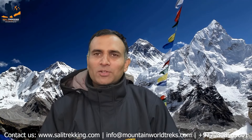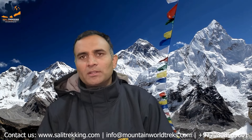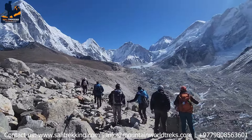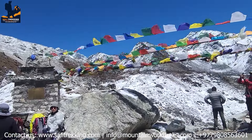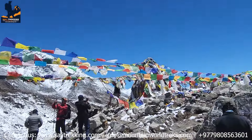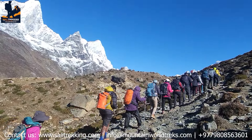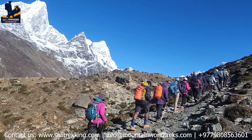Now let's talk about altitude sickness, a common concern for trekkers in the Everest region. Altitude sickness occurs when your body isn't able to adjust to the decreased oxygen levels at higher altitude. It's important to acclimatize properly by gradually ascending and taking regular rest days along the way. Drinking plenty of water, eating nourishing meals, and avoiding alcohol and caffeine can also help minimize the risk of altitude sickness.